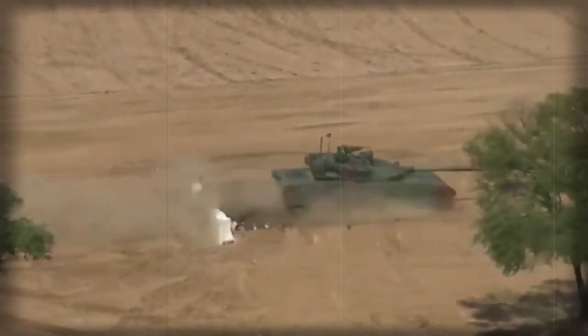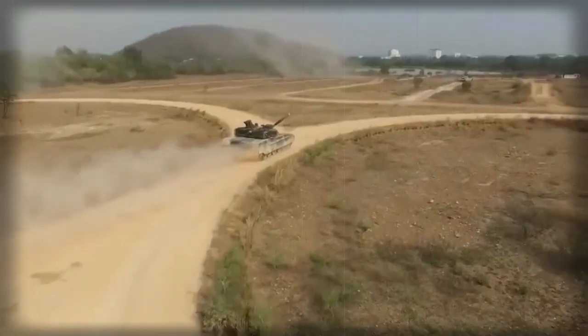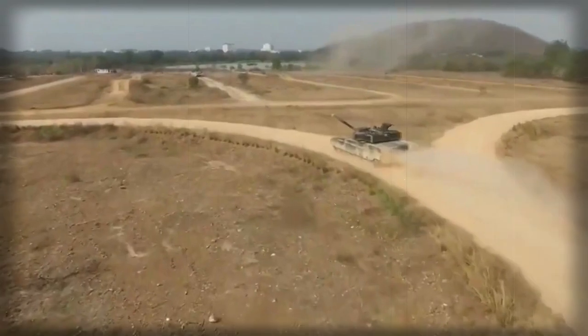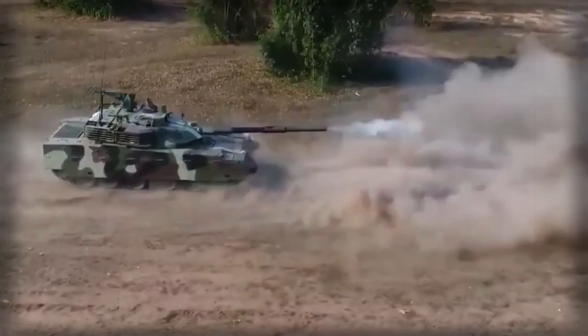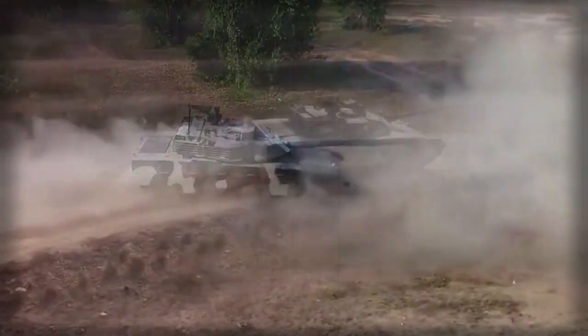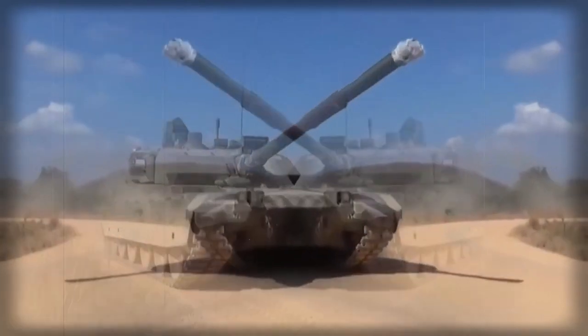The VT-4 is similar to the Type 99G currently in service with the People's Liberation Army, but has downgraded capabilities such as sights, engine, and gun. Currently it is the most capable Chinese tank offered for export; however, it is no match for modern Western main battle tanks.